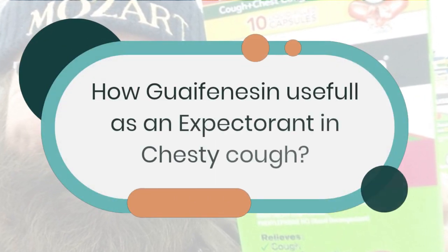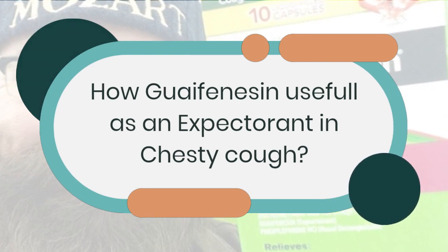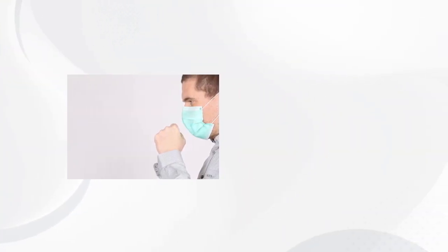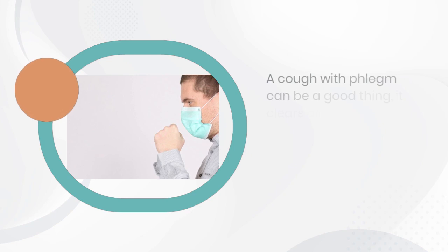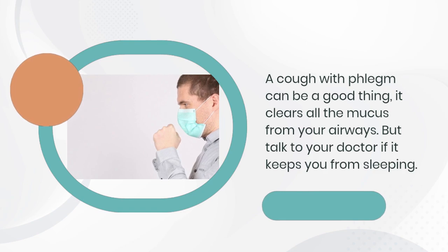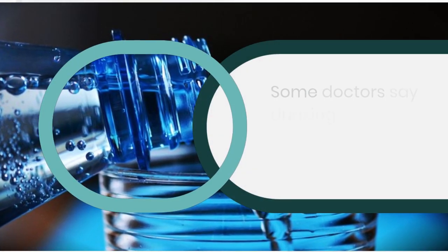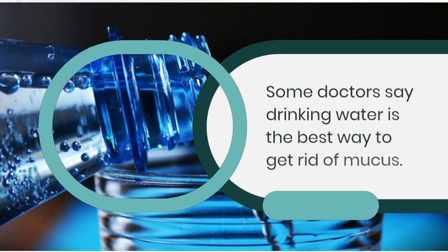How is guaifenesin useful as an expectorant for a chesty cough? A cough with phlegm can be a good thing — it clears mucus from your airways. But talk to your doctor if it keeps you from sleeping. Some doctors say drinking water is the best way to get rid of mucus.